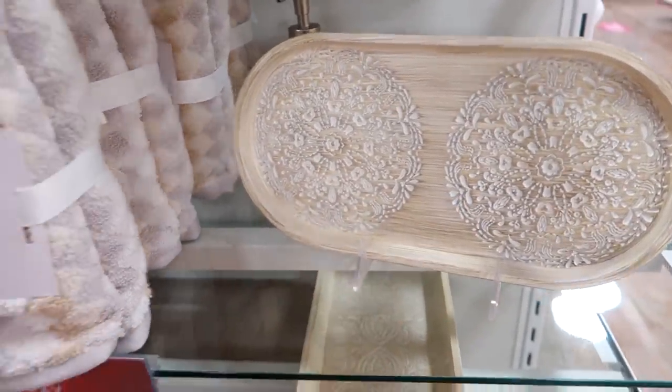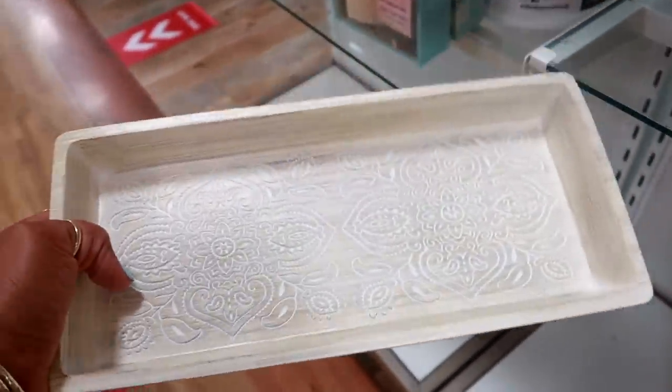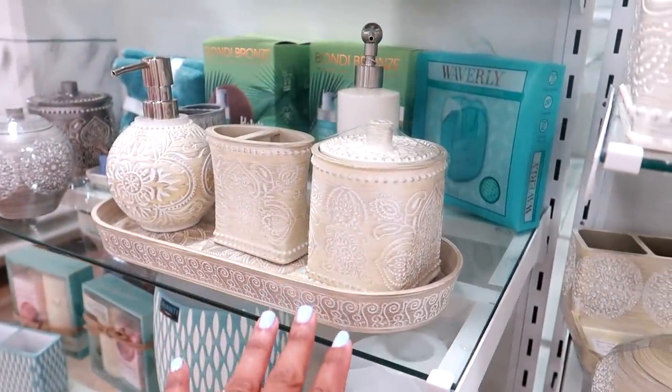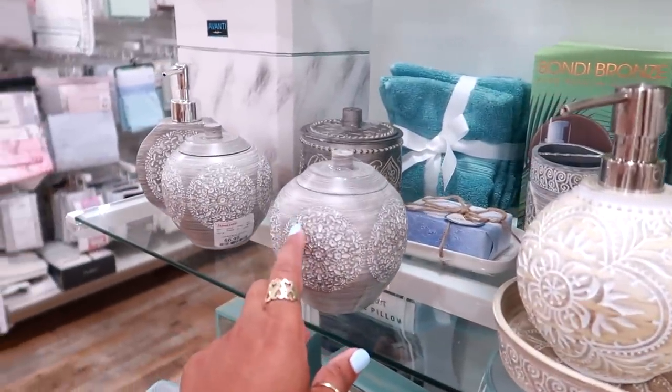You even have this piece down here — gosh, this stuff is heavy. $9.99, by Bino. Look how they have the whole set right here, and some of it even comes in gray.